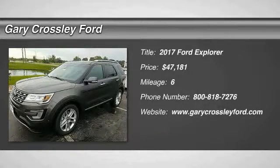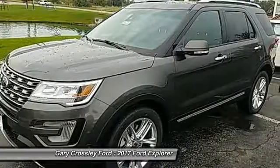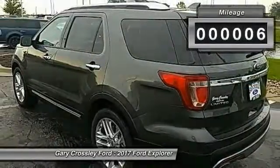2017 Explorer. You've got a lot of capabilities to call on in a Ford Explorer. Don't underestimate your choices — it is priced below $50,000. This vehicle has less than 100 miles.